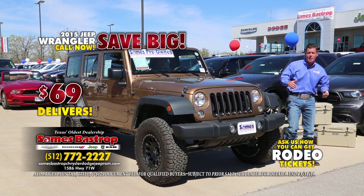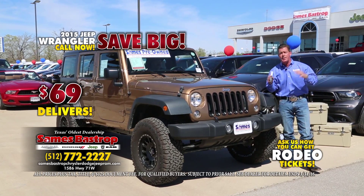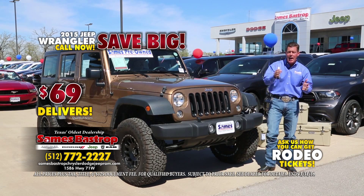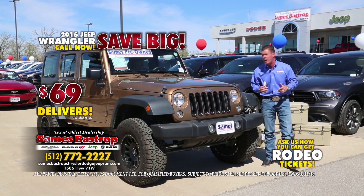We love our Jeeps in the country, but the hardest thing about a Jeep is finding them. That's why we always stock many, many Jeeps, and we trade for a lot of Jeeps too. We'll stock them, sell them, and take care of you. Maybe you've got a Jeep at home you want to trade in — I'll give you the most amount of money for it, more than anybody else. It's Sames Bastrop Chrysler Dodge and Jeep.